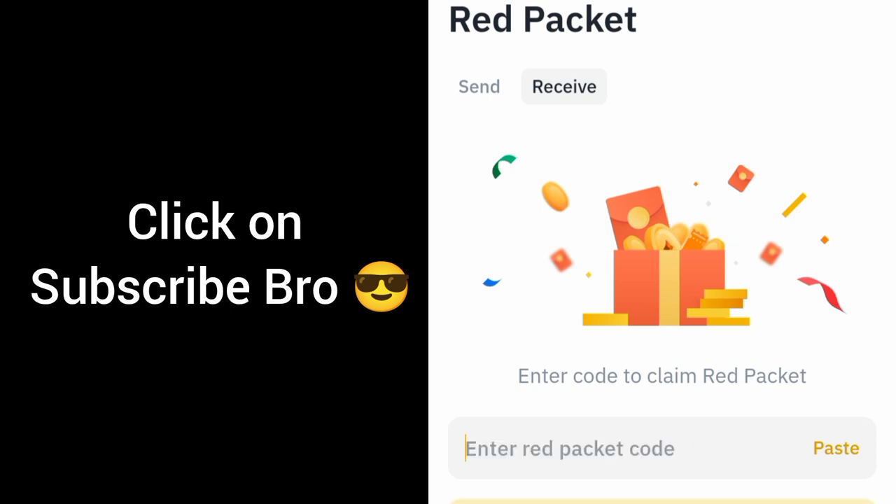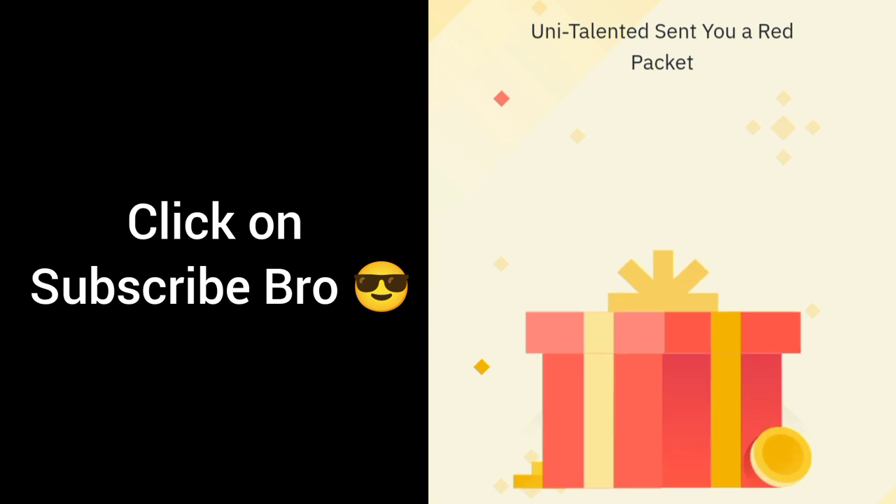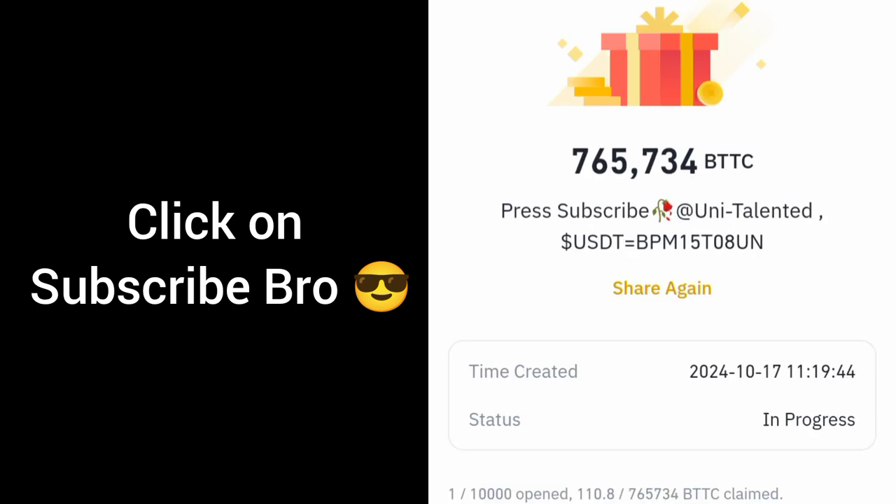The third code is RJ5W1T3V — click on claim and open it. 110.8 BTTC total amount. 7,65,734 BTTC.